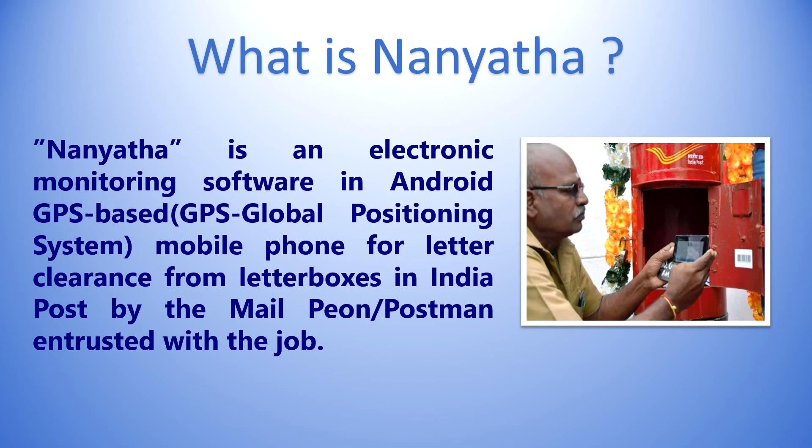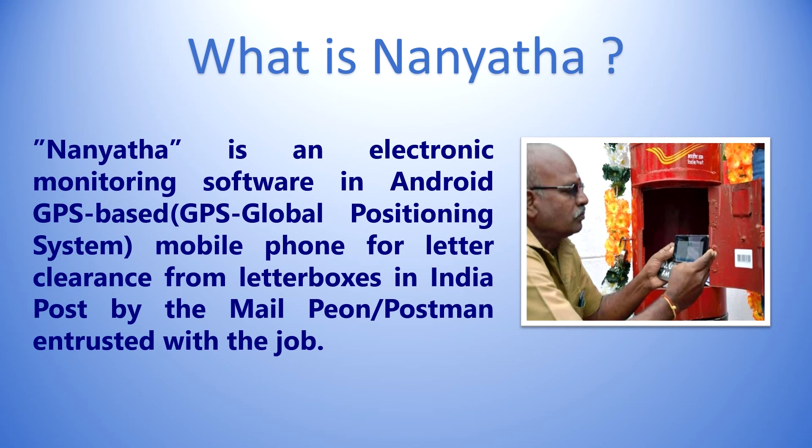NANYATA is electronic monitoring software — an Android GPS-based mobile phone application for letter clearances from letter boxes in India Post by the mail PWN, i.e., e-clearance of letter boxes using an Android phone. GUP (Group Update Provider): DOP has implemented the Symantec Group Update Provider in each office with more than eight systems. GUP is a system installed with Symantec antivirus which downloads antivirus updates from the central server and distributes updates locally to other systems in the same subnet.